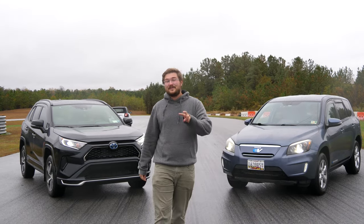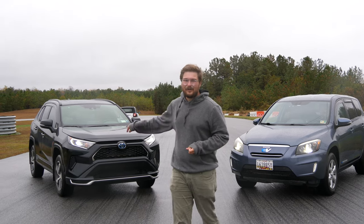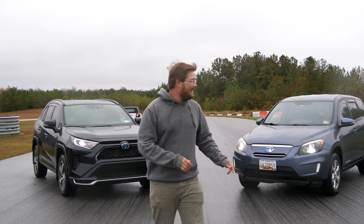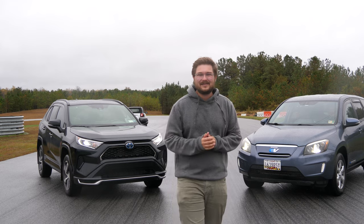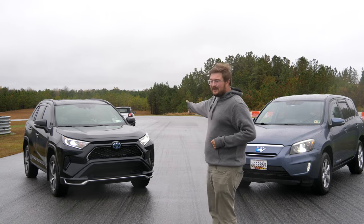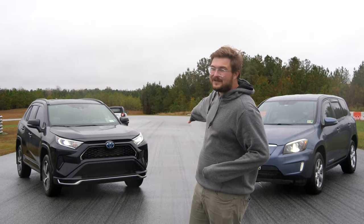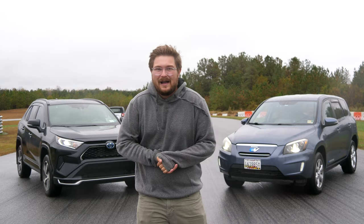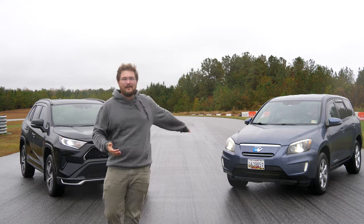The first race, the RAV4 Prime is going to be locked in electric only — it's a plug-in hybrid. The RAV4 EV, of course, is all electric. It was a California compliance car done by Toyota with a Tesla drivetrain. The first race will be in electric mode, and then the second race will unleash the full 302 horsepower of the RAV4 Prime, and we'll see if it can beat the mighty Tesla Model S-powered RAV4 EV.